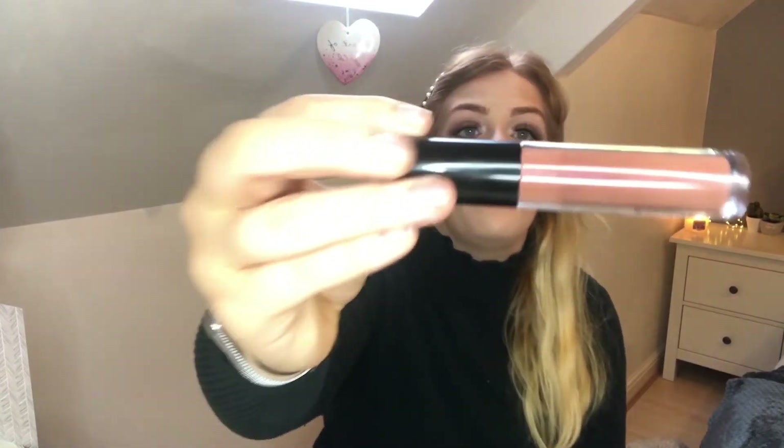For lips, I'm using the Inglot FM lip liner in shade 854. Then I'm going in with the volumising lip gloss in the shade Dark and Stormy — proper bad bitch vibes.